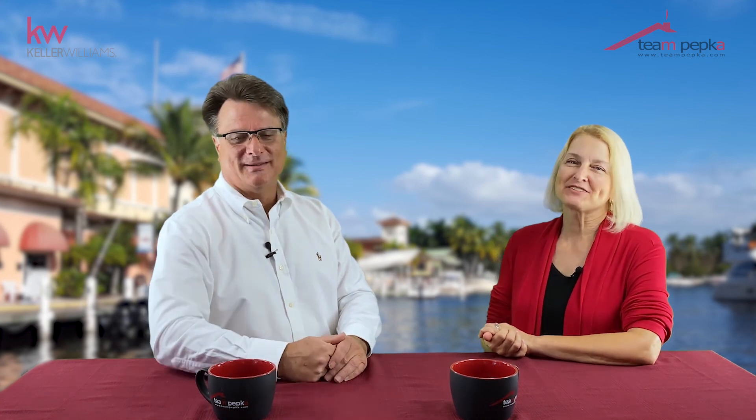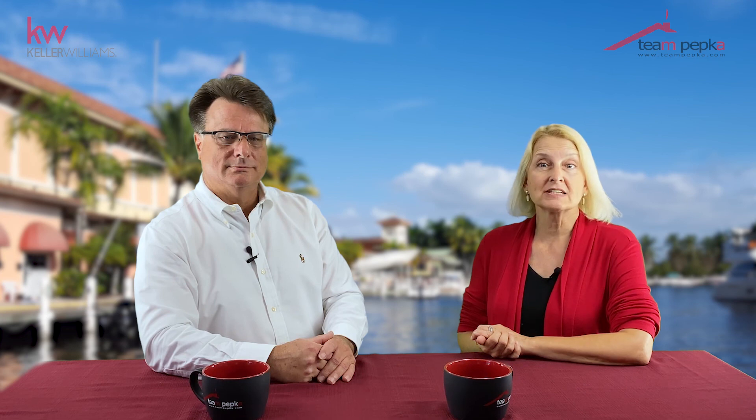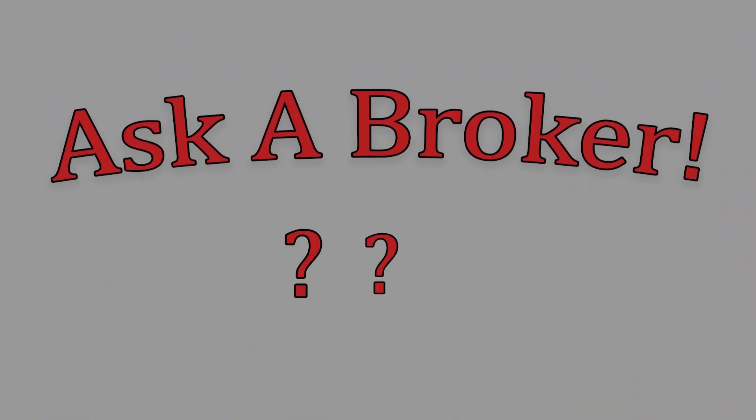Email your questions to teampepka@teampepka.com with your contact information. If your question is used, you'll receive a $50 gift certificate to most anywhere you want. If you found this video informative, please press the subscribe button below. If you would like to set up a no-obligation listing consultation, give us a call at 941-708-3455. Thanks for watching Ask a Broker.